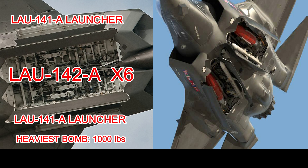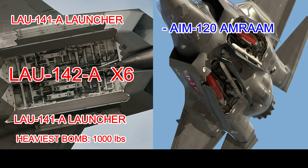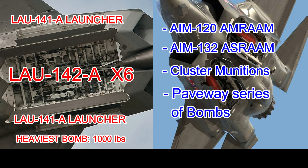The F-35, designed for a more versatile engagement approach, also has a unique weapons bay. The bay on the F-35 is deeper and narrower than the F-22's in order to carry heavier bombs meant for air-to-ground combat. The F-35 can carry any of the following: AIM-120 Advanced Medium-Range Air-to-Air Missiles, AIM-132 Advanced Short-Range Air-to-Air Missiles, Brimstone Anti-Tank Missiles, Cluster Munitions, and the Paveway series of bombs. Some of these weigh up to 2,000 pounds.